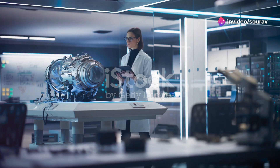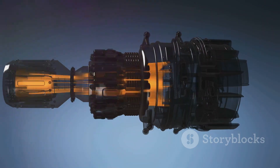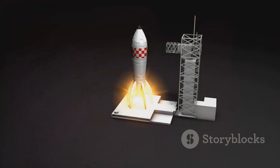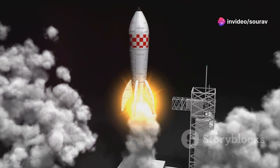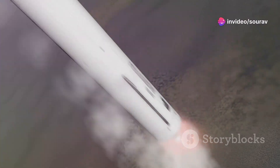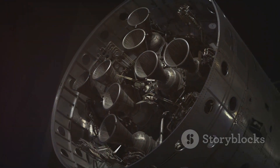SpaceX, a company synonymous with innovation, with pushing boundaries. One of their most groundbreaking creations is the Raptor engine. This isn't just another rocket engine — the Raptor is a marvel of engineering designed to power humanity's most ambitious dreams. It's a full-flow staged combustion engine that uses methane and liquid oxygen, and it's reusable. The Raptor is a game changer.